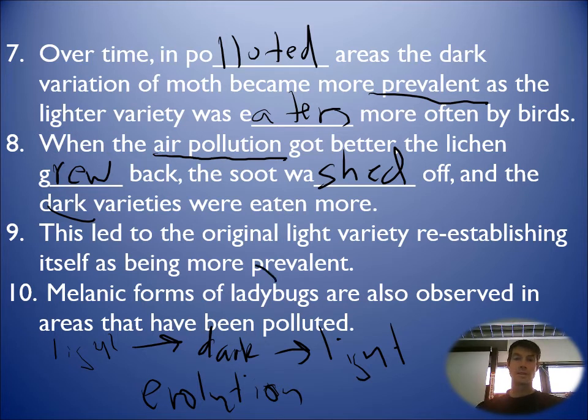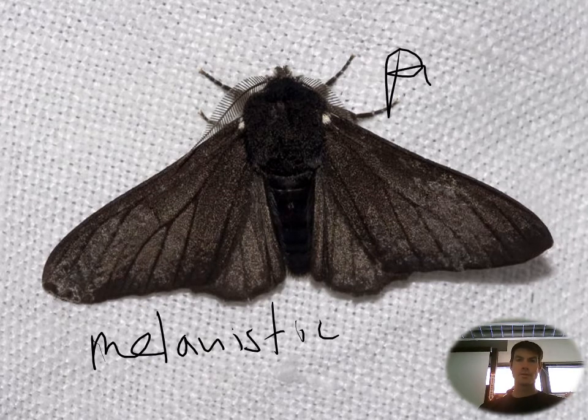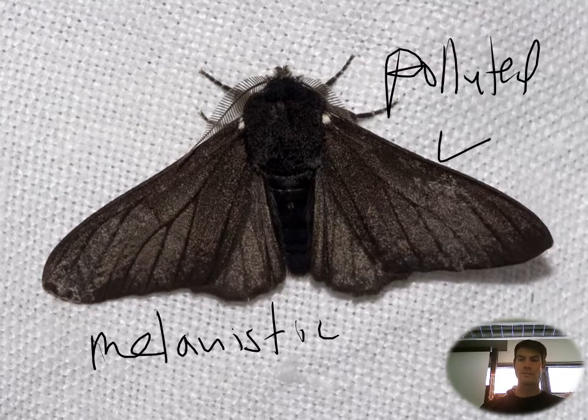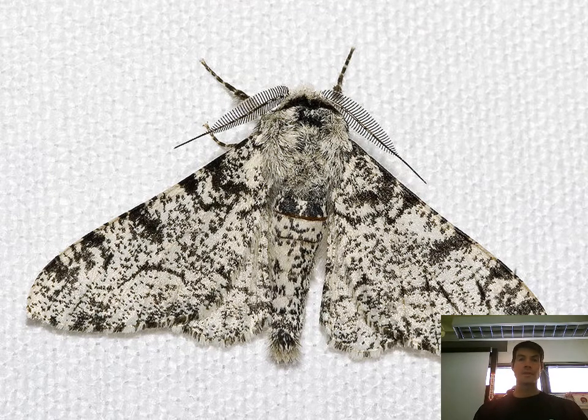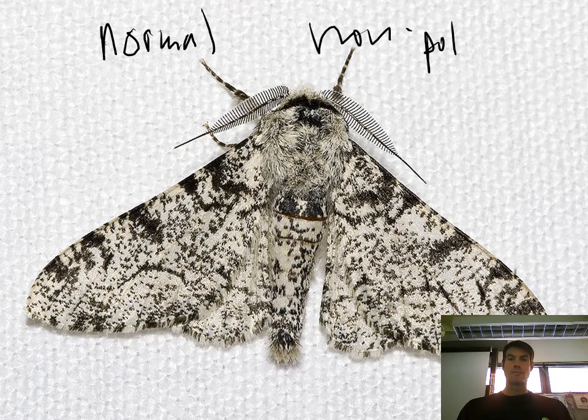We also see this in ladybugs — that's the melanistic version. Once you label on your paper: the melanistic were good in polluted areas. So if you were in a polluted area, you want to look like the melanistic version. If you live in a non-polluted area, this would be the normal version — without pollution, this is what you want to be.